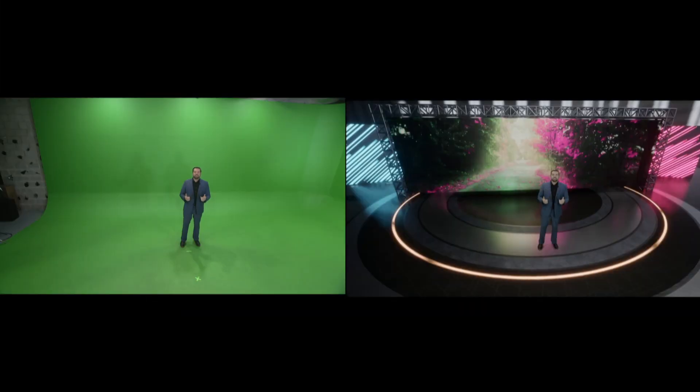Let's begin a tour of our virtual space. First, let's talk about our environment. As you can see, I'm currently standing on a green screen sidewall with no elements around me.